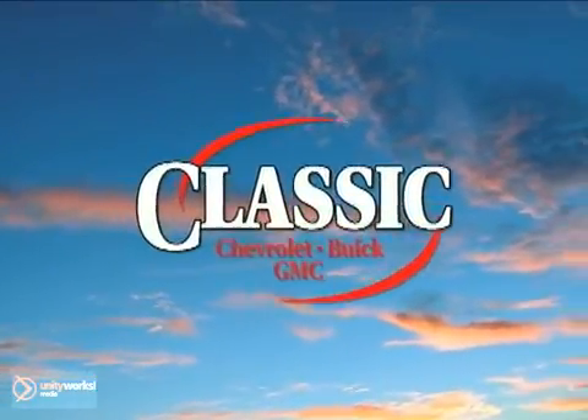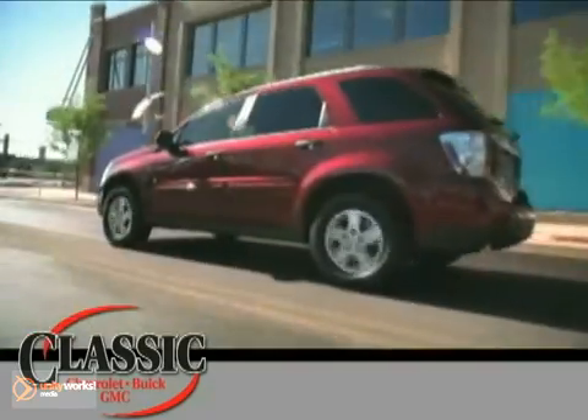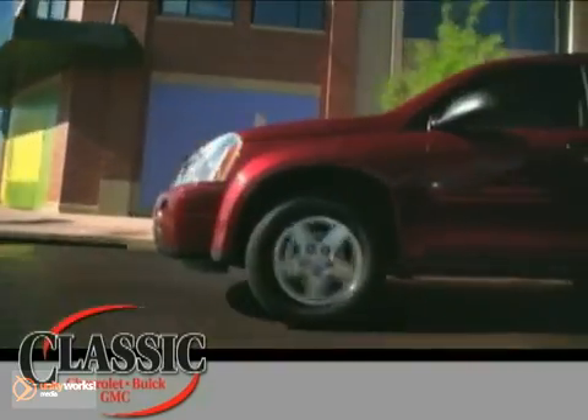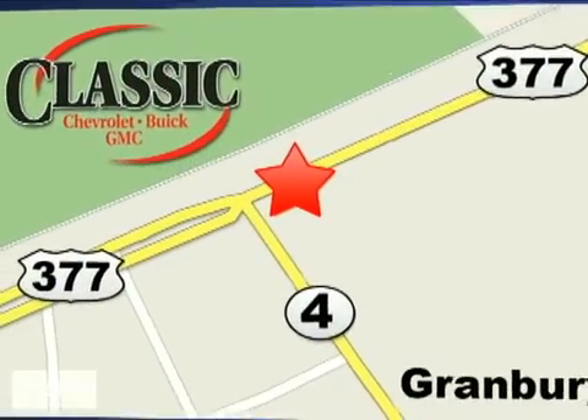Classic Chevrolet Buick GMC — the country way of doing business. Contact our IT department today, or stop on by for a test drive. We are conveniently located on East Highway 377 in Granbury.